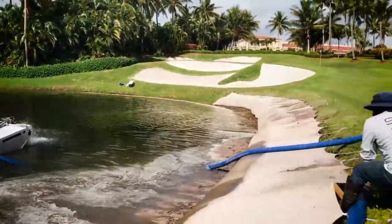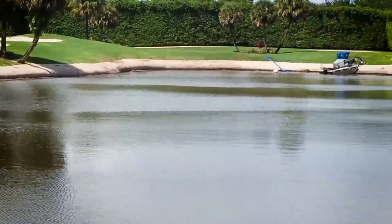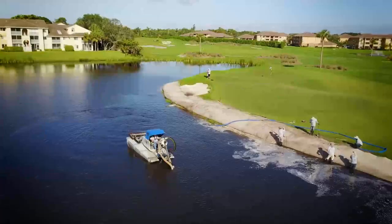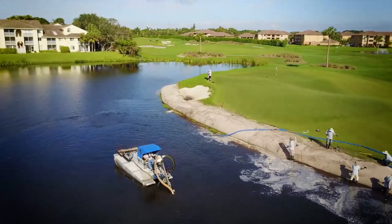This process immediately re-stabilizes the lake or pond bank, halts future erosion, and adds back several feet of shoreline, helping protect assets like home foundations or utility lines from future damage.